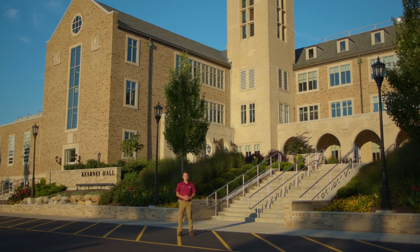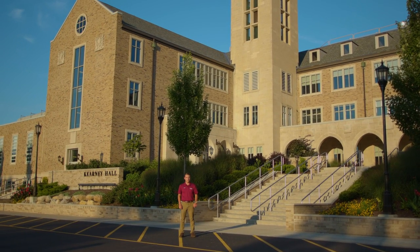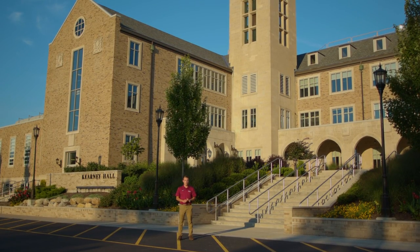Kearney Hall is our original building on campus. It houses administrative offices, faculty offices, and some classrooms. It also houses our main auditorium, which is home to our theater and a cappella groups.